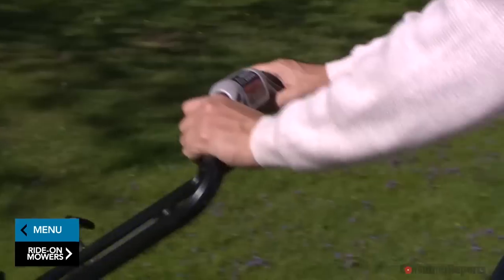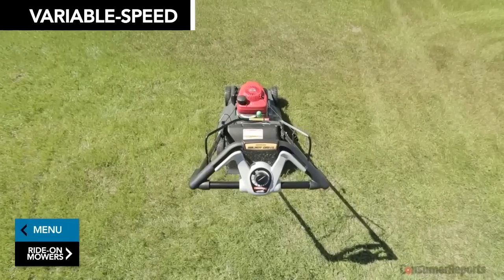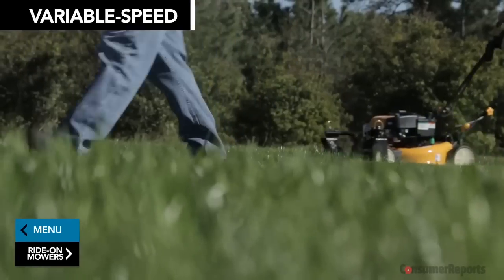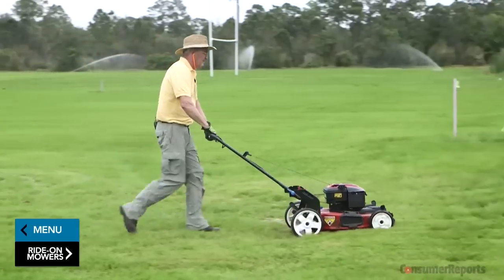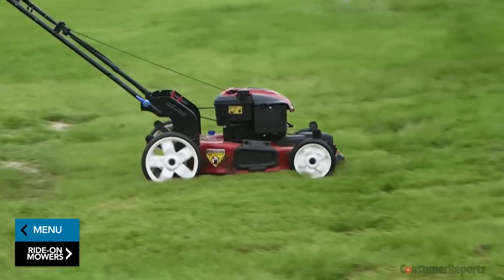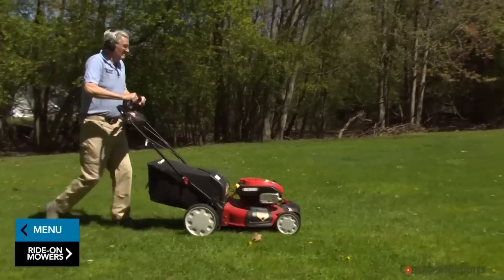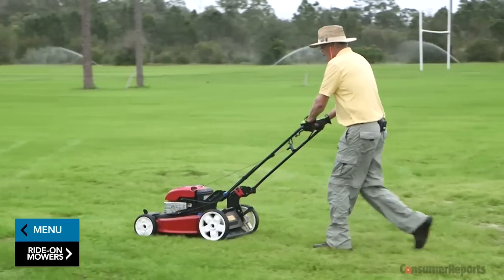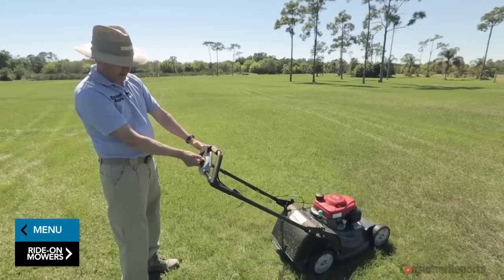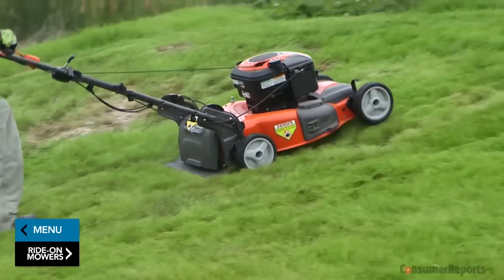Next choice: single or variable speeds. Single-speed self-propelled mowers tend to cost less, but variable speeds let you move faster when the job is easier or slow down for thick grass. Variable speeds are available in front, rear, and all-wheel drive. If you've got a relatively flat lawn, a front-wheel drive mower may be all you need. If you've got hills, Consumer Reports says consider rear-wheel drive — it delivers better traction on slopes and also helps if you bag grass, since a mower's front wheels tend to rise as the bag fills up. Most single-speed mowers have front-wheel drive; you'll generally need to move up to multiple-speed mowers for rear-wheel drive.